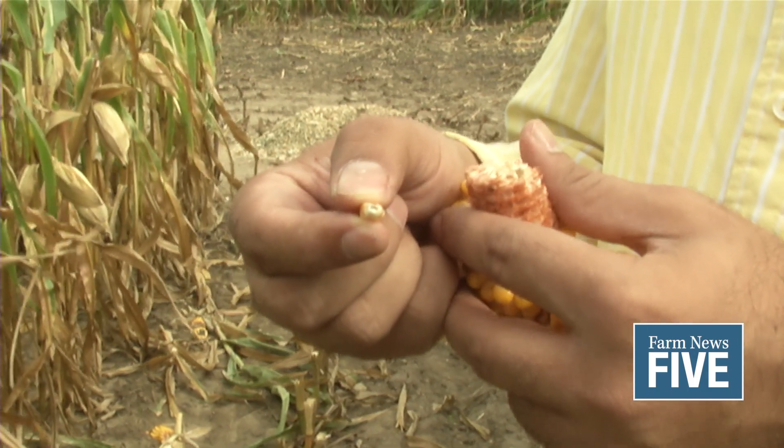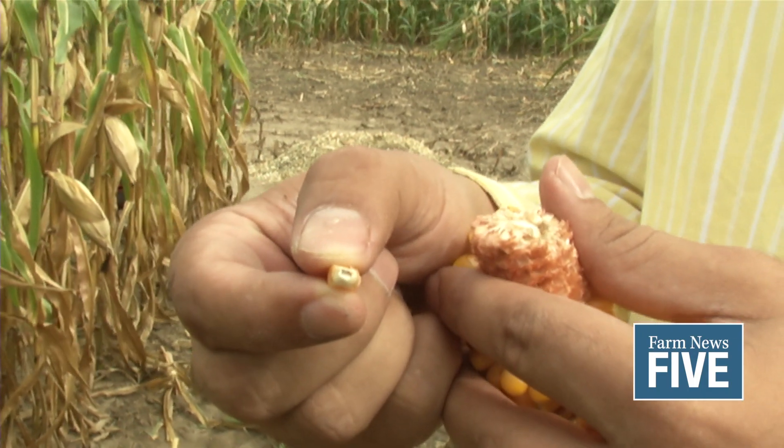There is a question being asked across the Michigan countryside: will late-planted corn reach maturity before the first frost? And if it doesn't, is chopping corn for silage rather than harvesting for grain an option? To answer that question, growers need to determine the growth potential in their corn, which is largely determined by heat units known as growing degree days.